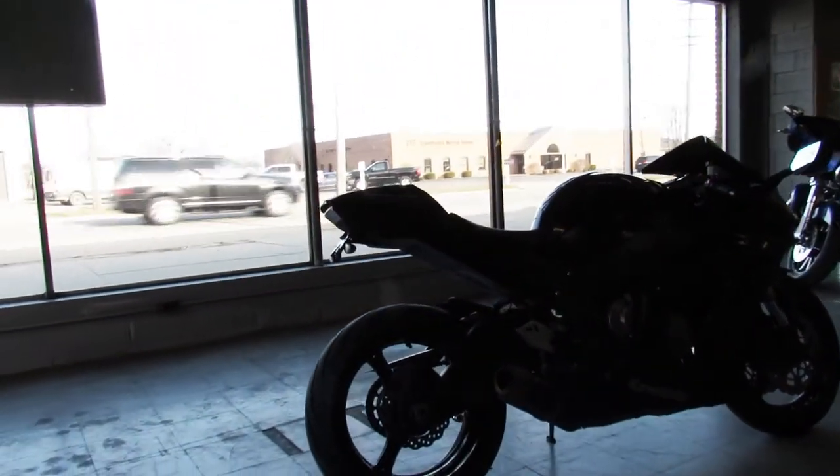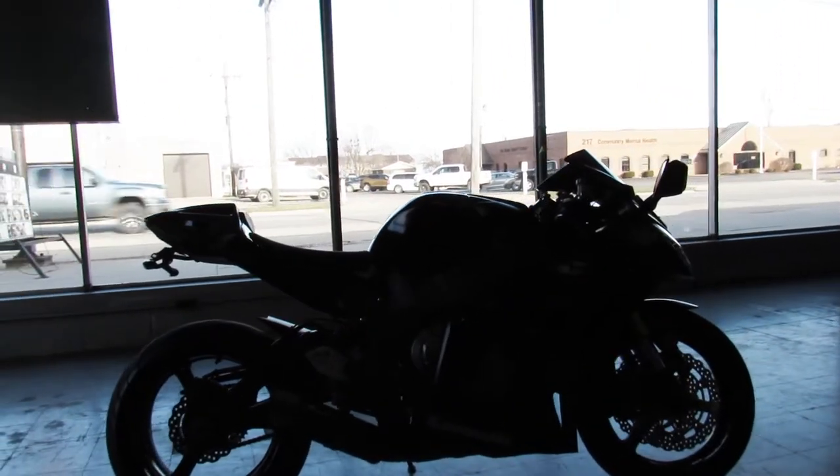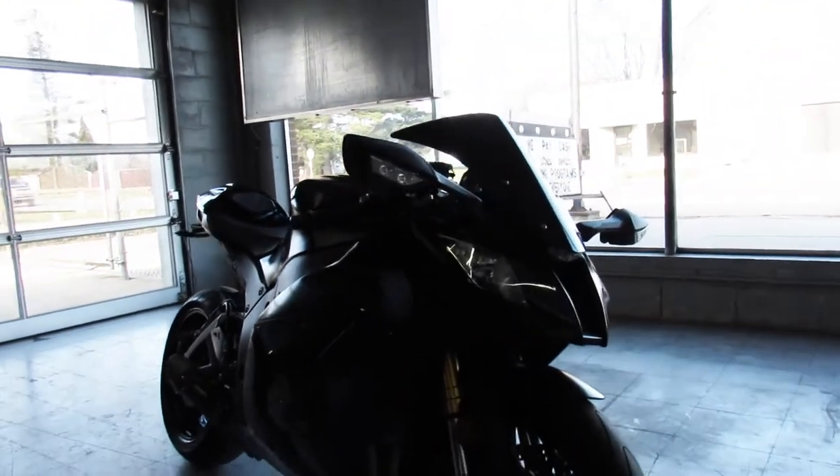Just serviced here at the dealership, inspected, certified, all the fluids have been changed. This one is ready for the road. You can ride in the front of the pack and look good doing it on the 2014 ZX10R at Approval PowerSports.